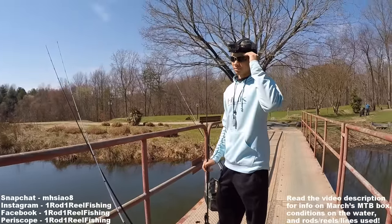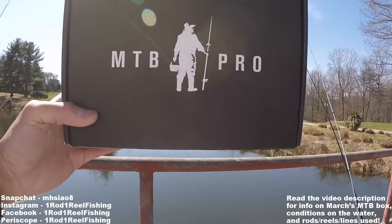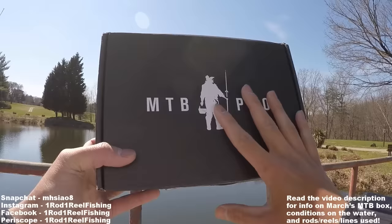Out here today with David from Flippin Bass. We're gonna be doing a little challenge today. I got my mystery tackle box. We're at David's Secret Ponds. We're gonna see who can catch the biggest three fish. I'm gonna use only the baits in here. David's gonna use his choice of tackle. It's gonna be an epic challenge. Let's go, man.